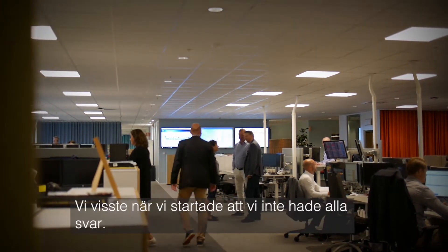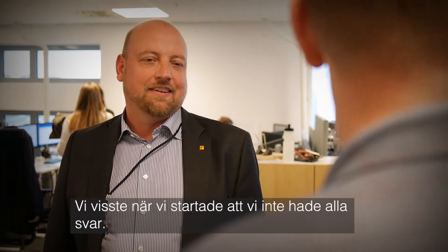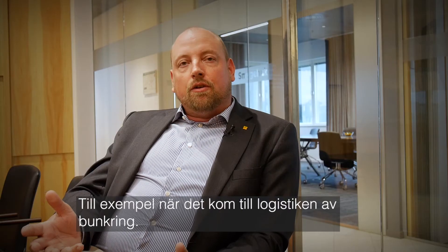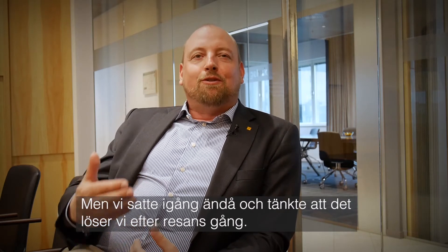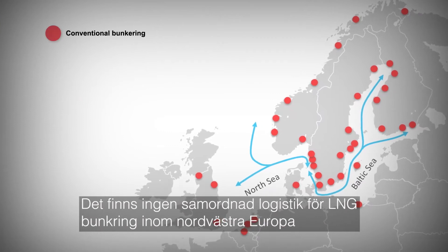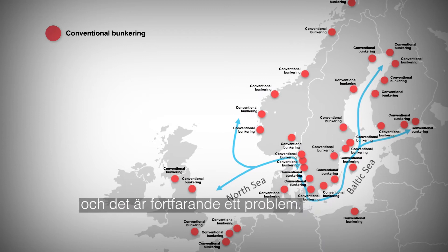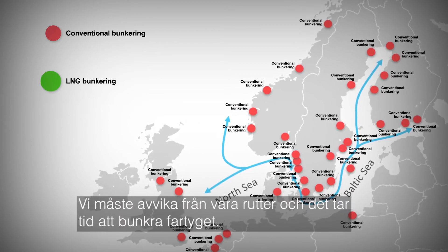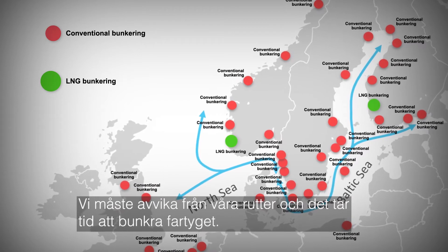When we started it, we knew that we didn't have all the answers — for example with the logistics of bunker. But we started anyway and thought we will solve this during the trip. There is no logistics for LNG bunker within Northwest Europe. Still, this is a problem. We have to deviate from our routes and take a lot of time to bunker the vessel.